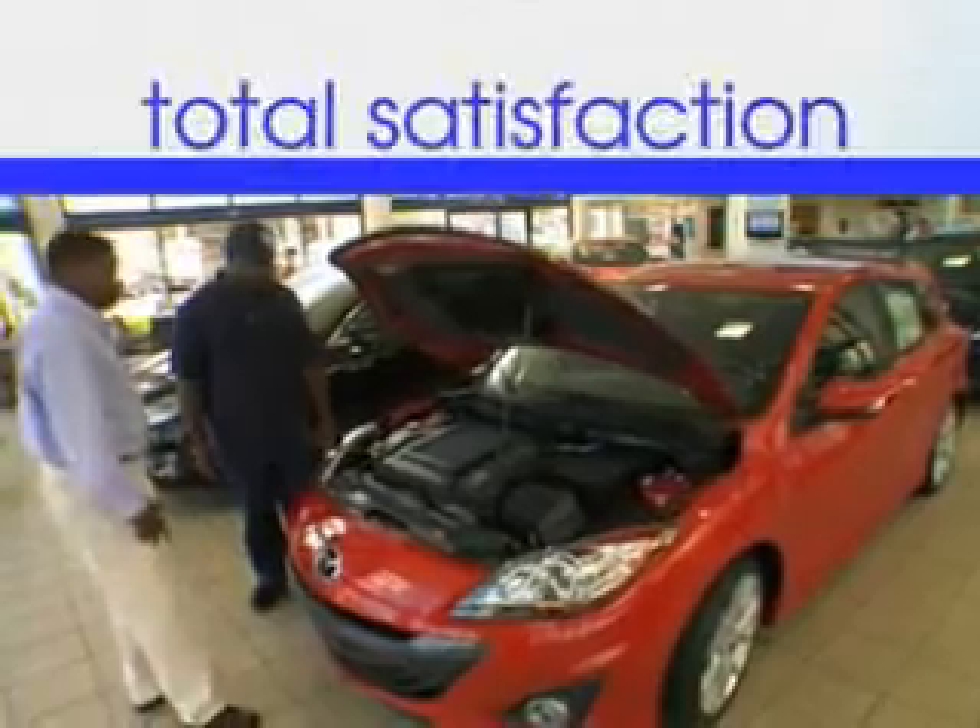Enjoy the drive and have peace of mind in this 2012 Ford Focus. See us at Jenkins Hyundai today. It's our commitment to your total satisfaction before, during, and after the sale.